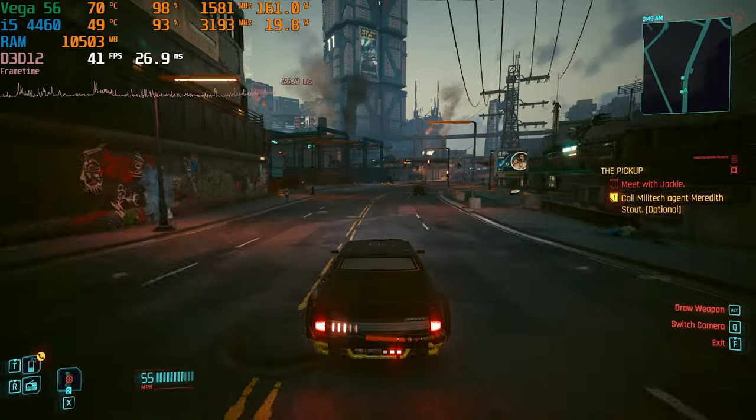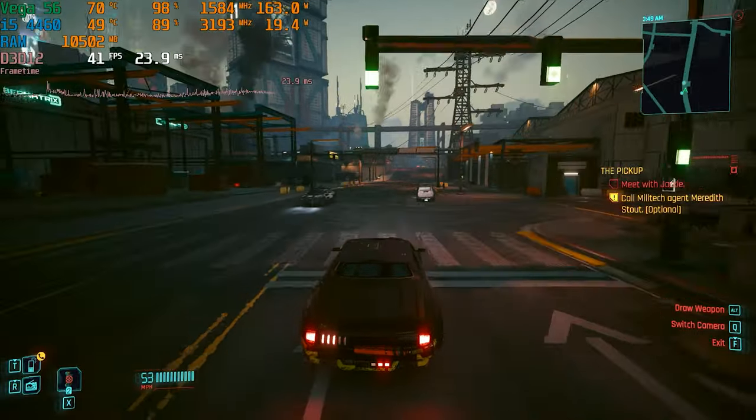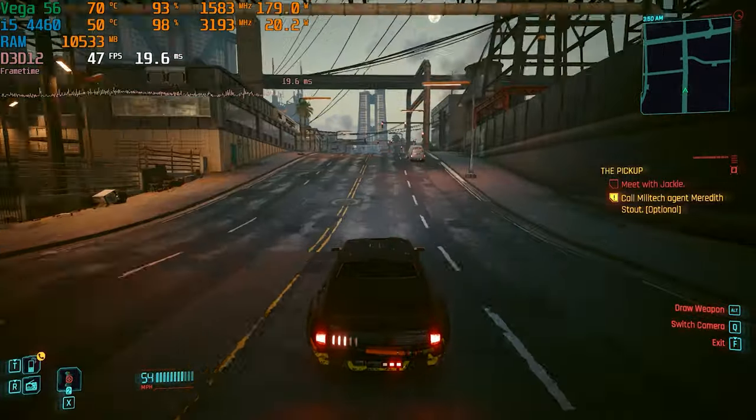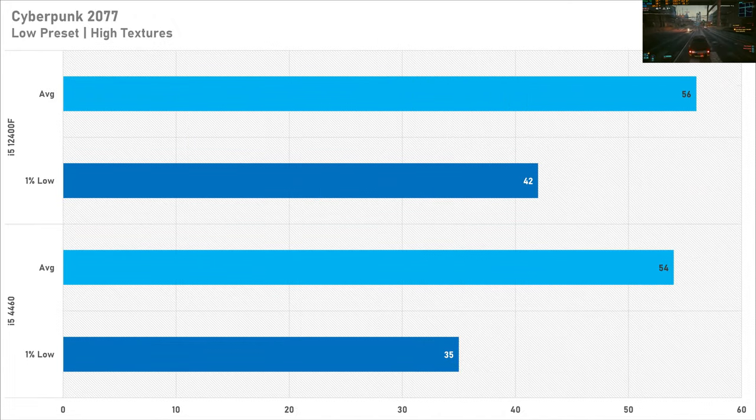Kicking off the gaming benchmarks today with Cyberpunk 2077, and this is probably the game that surprised me the most — there is only a four percent performance delta between the 4460 and the 12400F. I set Cyberpunk to the low preset but kept the textures on high, and this netted 54 fps on average with a one percent low of 34 fps for the i5-4460. Switching up to the 12400F, the average frame rate jumps to 56 fps, which is not that big of an improvement, though the one percent low did go up by seven frames to 42 fps. At the end of the day, Cyberpunk is playable on a £4 CPU, which is a sentence I thought I'd never say.